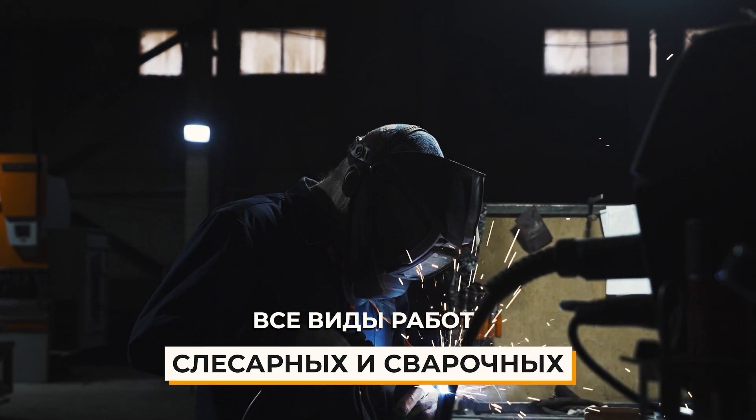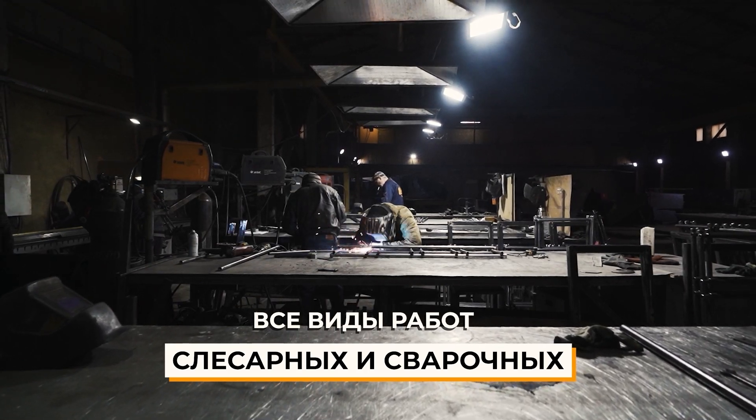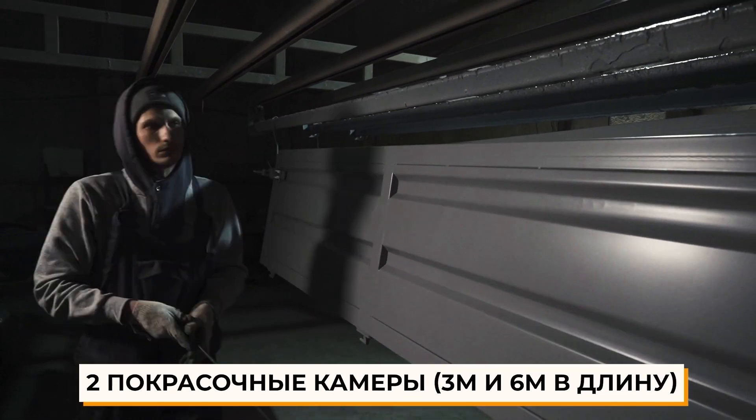The crown jewel is all types of locksmithing and welding by certified specialists. Finished products are covered with powder or liquid paint.